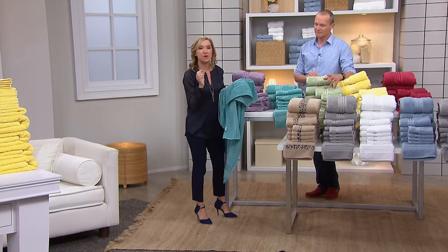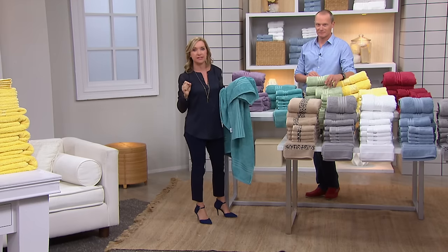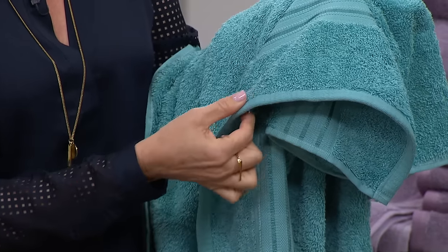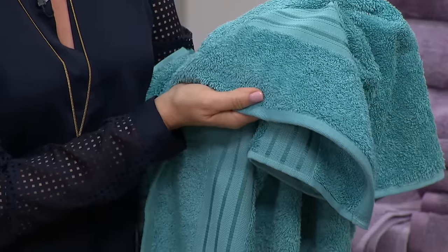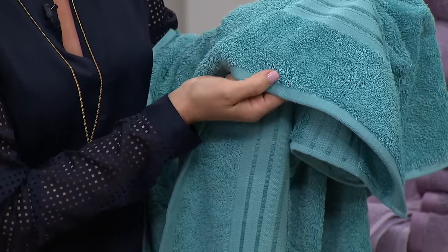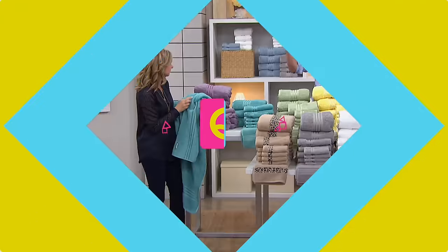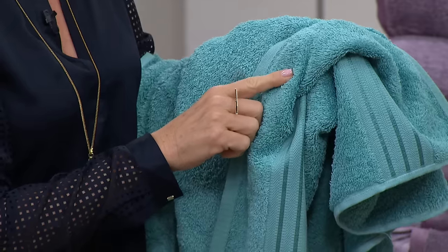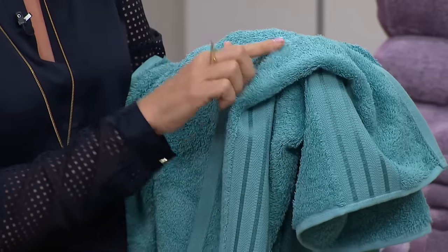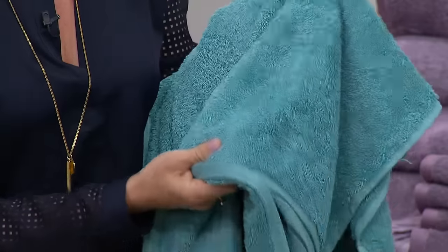When we do towels, we focus on the little things, but it's the little things that really matter. Look at the binding — look how thick it is, how beautifully done. Look at the loops. When you're shopping for towels, you want to see loops; you don't want to see the base. If you can see the foundation, that's not good. A lot of towels, you turn them over and there are no loops.